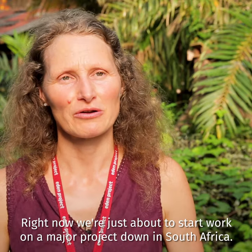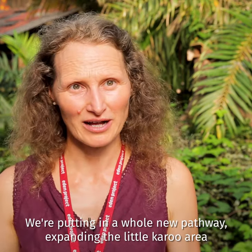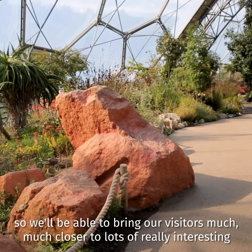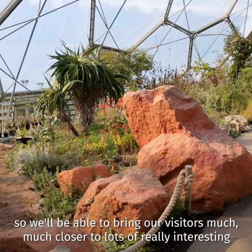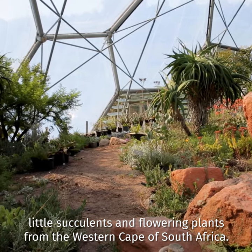Right now we're just about to start work on a major project down in South Africa. We're putting in a whole new pathway, expanding the little kangaroo area, so we'll be able to bring our visitors much closer to lots of really interesting little succulents and flowering plants from the western cape of South Africa.